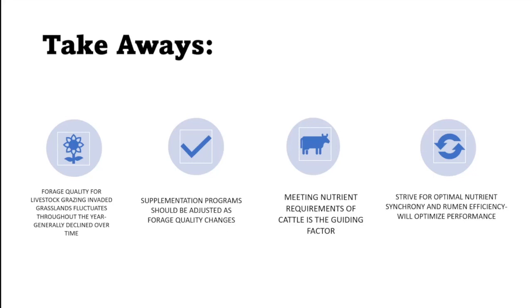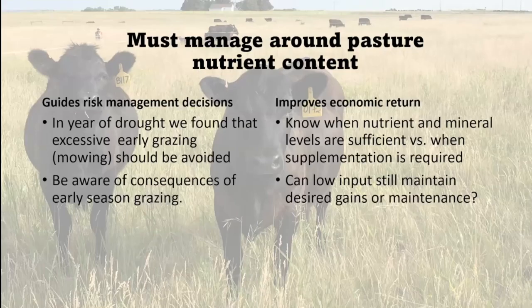We have to manage around the pasture and the nutrient content. In the drought year, we found that we probably shouldn't be grazing too early because that could affect subsequent months and the nutrients that are there. Be aware of those consequences of early season grazing — maybe not hit it as hard — so that you retain some nutrients, and when we know our nutrient levels we can maximize supplementation to make up those differences.